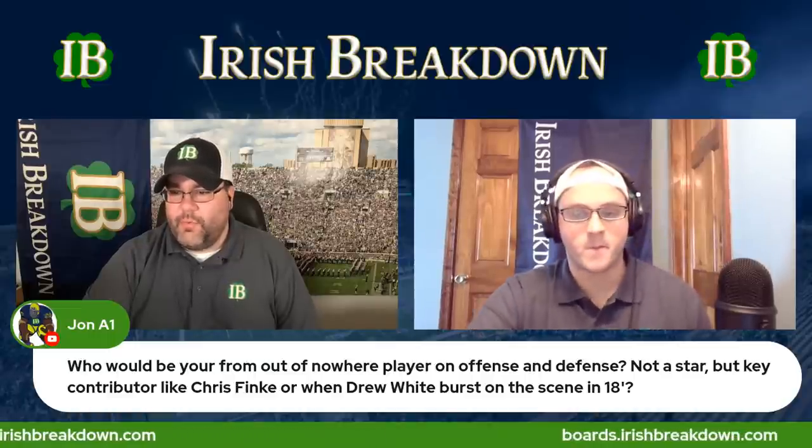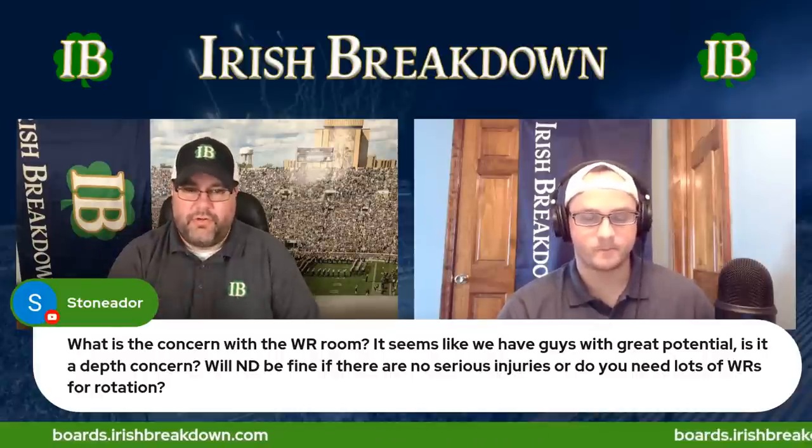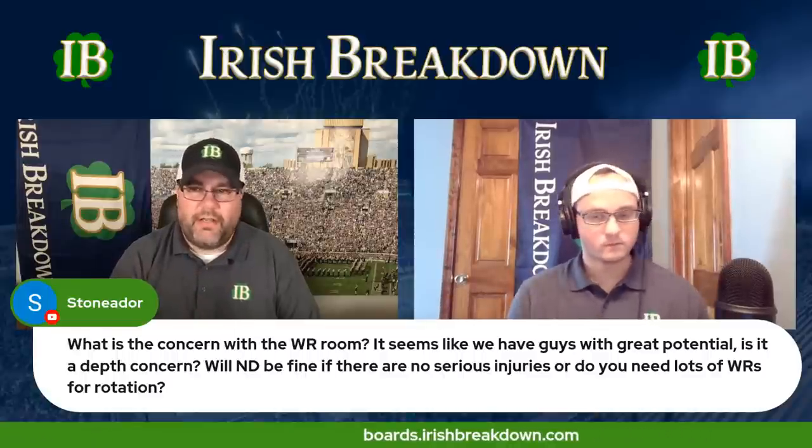Stonador asks: 'What is the concern with the receiver room? Is it depth, or do they need a big rotation?' For me there are two concerns. Number one is depth — we've talked a lot about that. Number two is will they be money players? Lorenzo stepping up as the one and Braden doing his thing — that just gets you numbers, that beats Stanford and Syracuse. To win championships you need money players who step up when the game is on the line. Chris Brown never had great numbers, but I can name three or four plays he made in huge moments — the Oklahoma game as a freshman, the leaping grab against Boston College in 2015. He made plays when he needed to. Who's going to be that money guy?